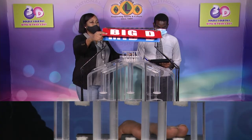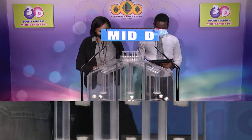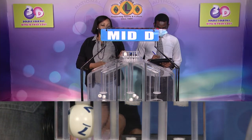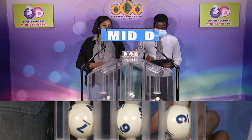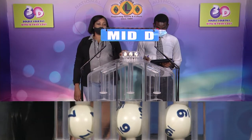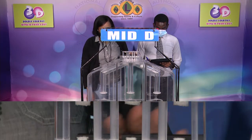The second row is for the Mid D winning number. Let's get the Mid D winning number. And that's 7, 9, 9. The Mid D winning number is 7, 9, 9.